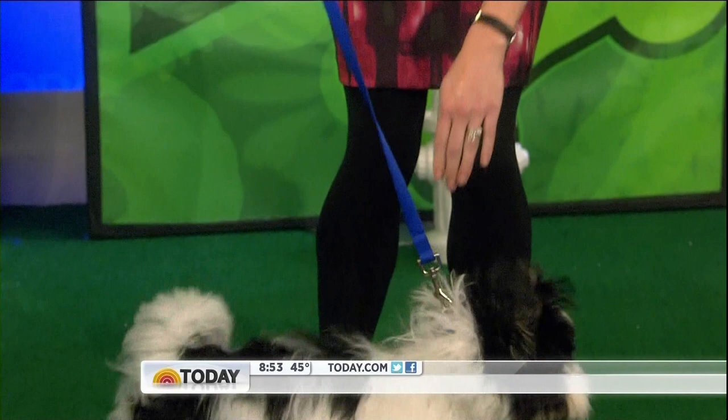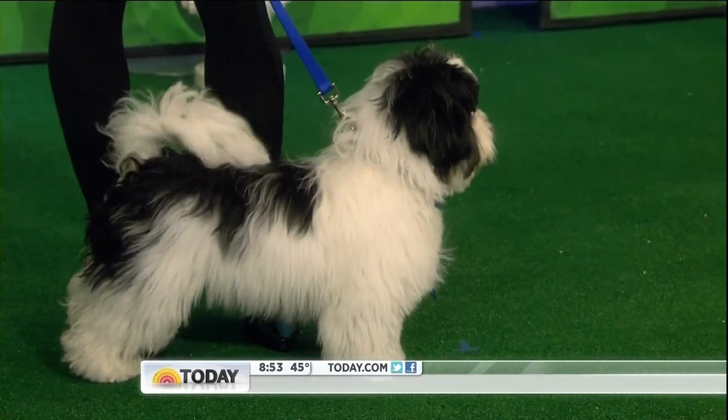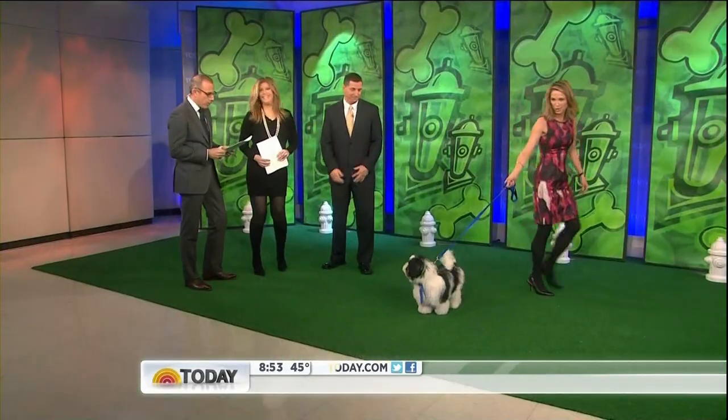Great for a family with a small home or an apartment. Absolutely. He loves kids. He's so cute. All right, Amy, thank you. And Cody, thank you very much.